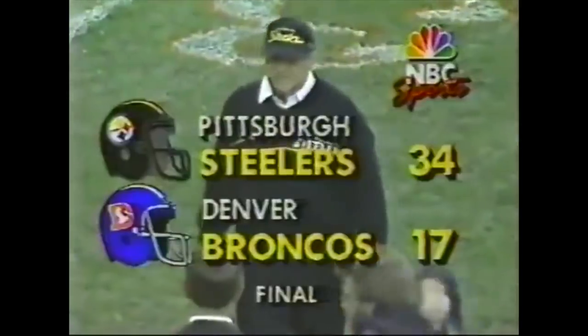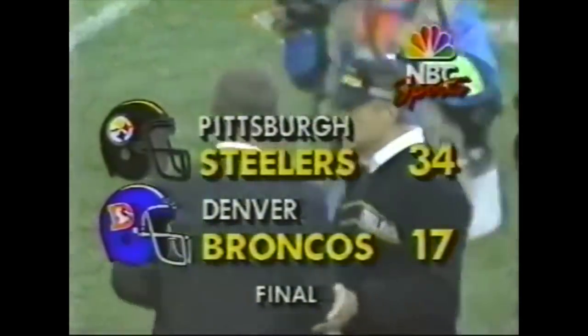So the Steelers overwhelm the Denver Broncos from the second quarter on.